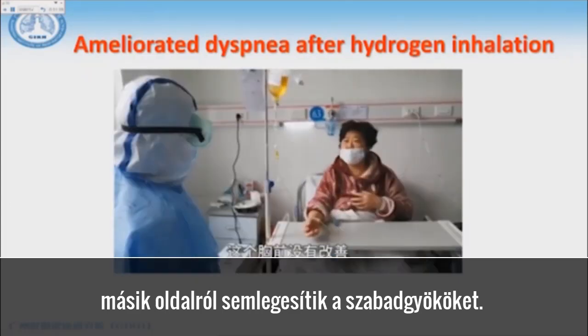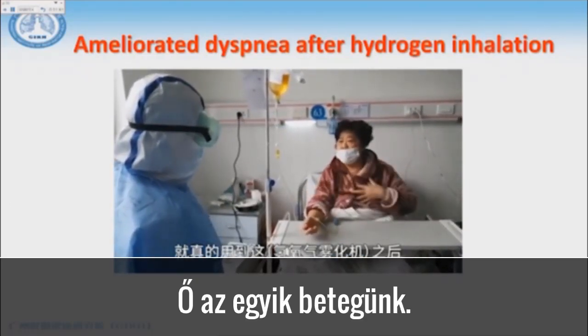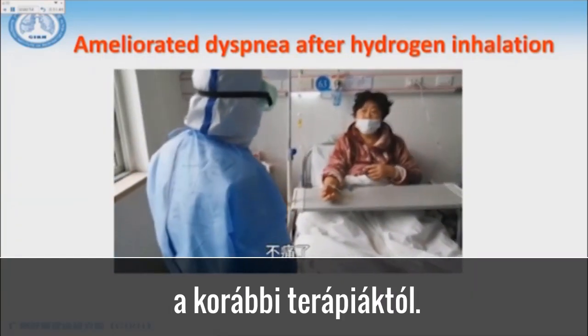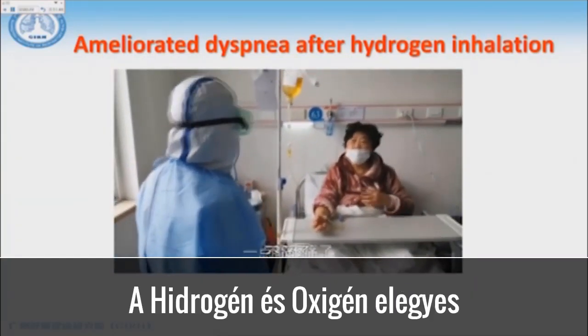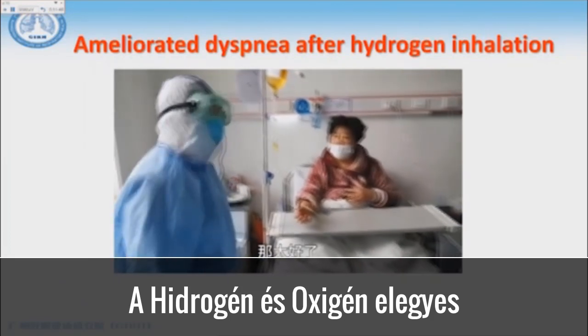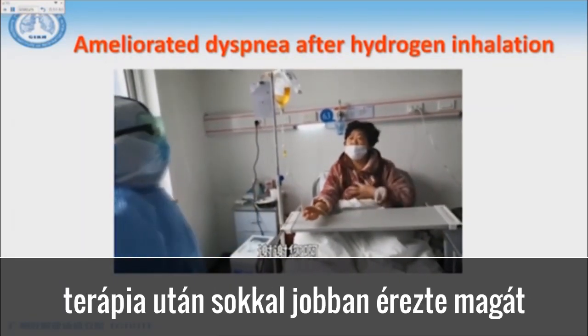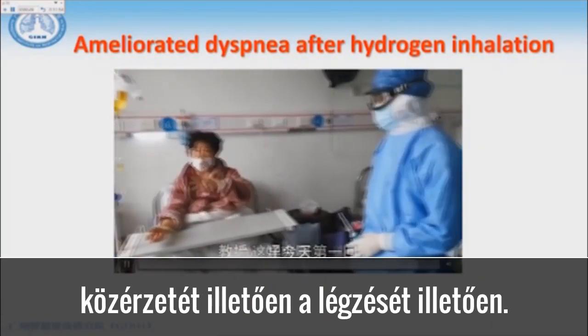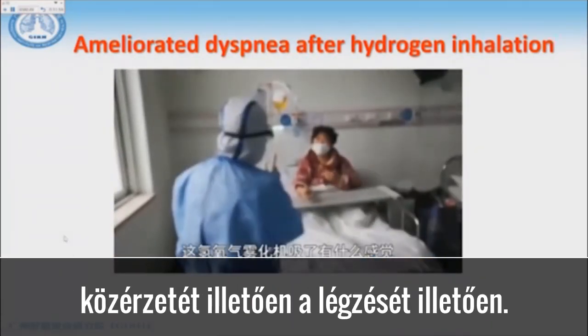Here is a patient case I will show you. Before treatment there was no improvement, but after using this hydrogen and oxygen mix, they felt much better in terms of dyspnea and respiratory exertion.